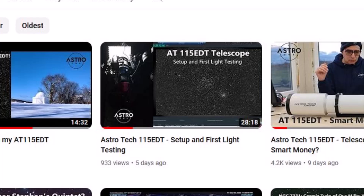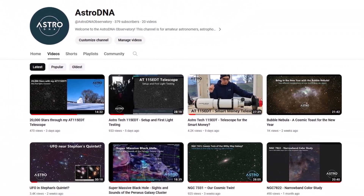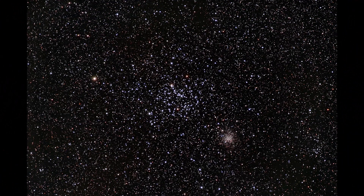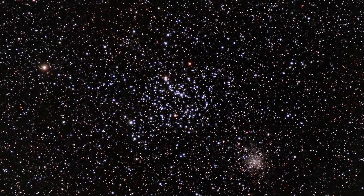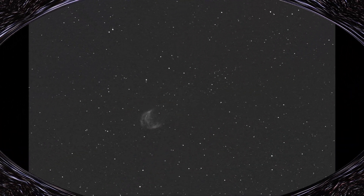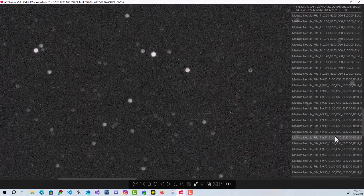In my first light testing video for the AT 115 EDT I mentioned there were two targets in my first light sequence. One was M35, a beautiful open cluster and its stellar neighbors — that image came out really nicely. But I also mentioned there was a tougher target: a very dim planetary nebula called the Medusa Nebula.